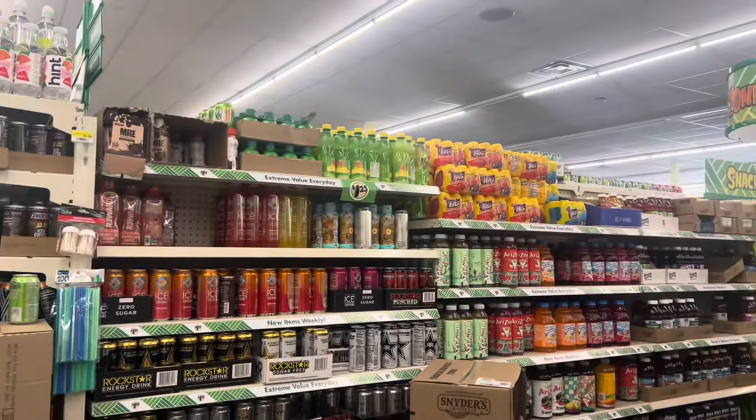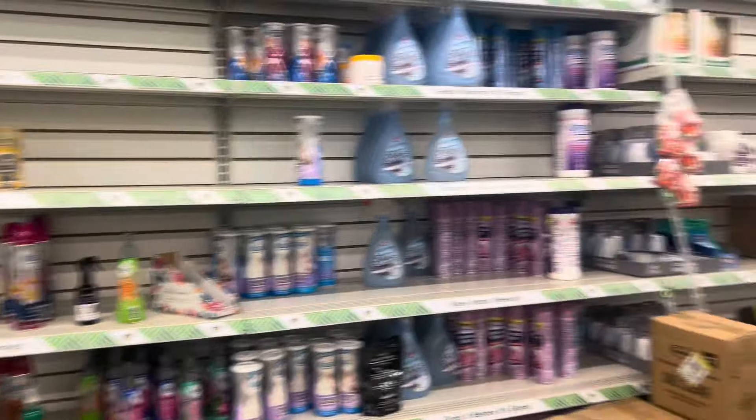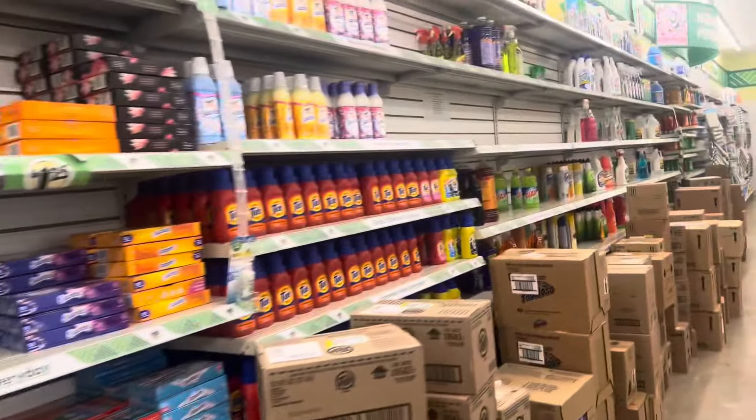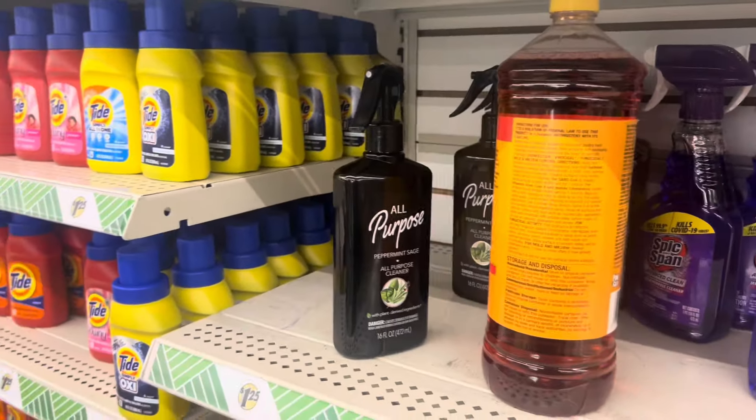Same old same old. Sometimes they'll have some little hidden gems over here where you get like the laundry care. Let's see — nope, not that I see. But this looks different: peppermint sage.